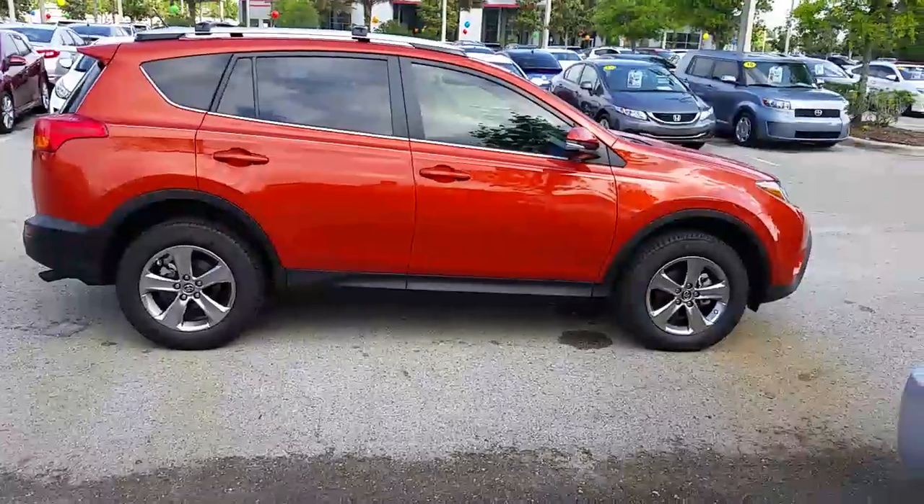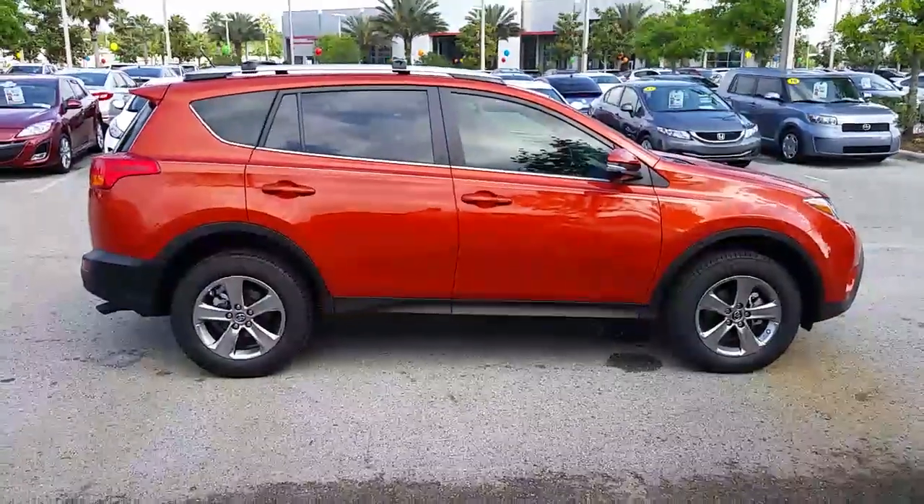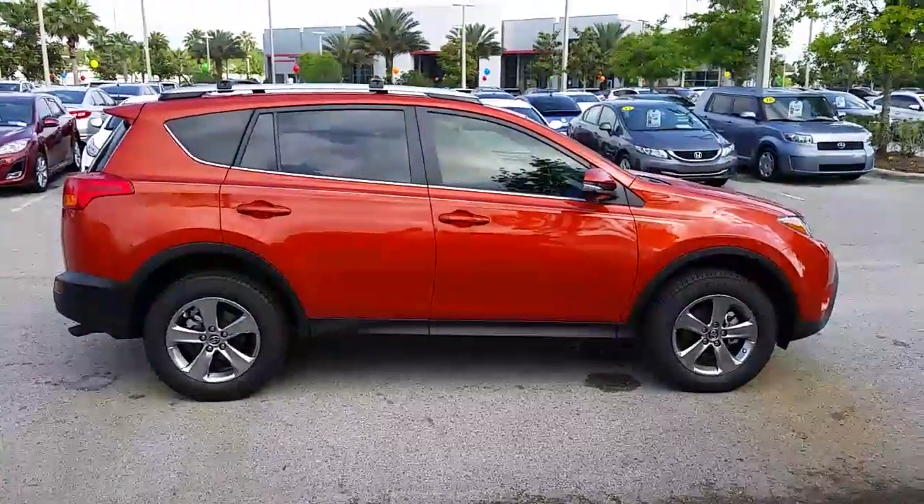It's got 17-inch alloy wheels, fog lights, Antune Audio Plus sound system, roof rails, and the roof rack.